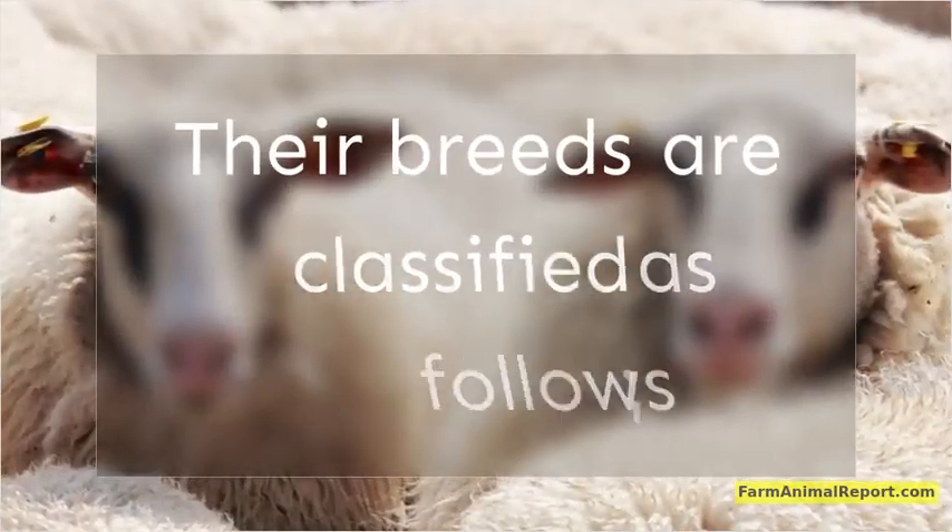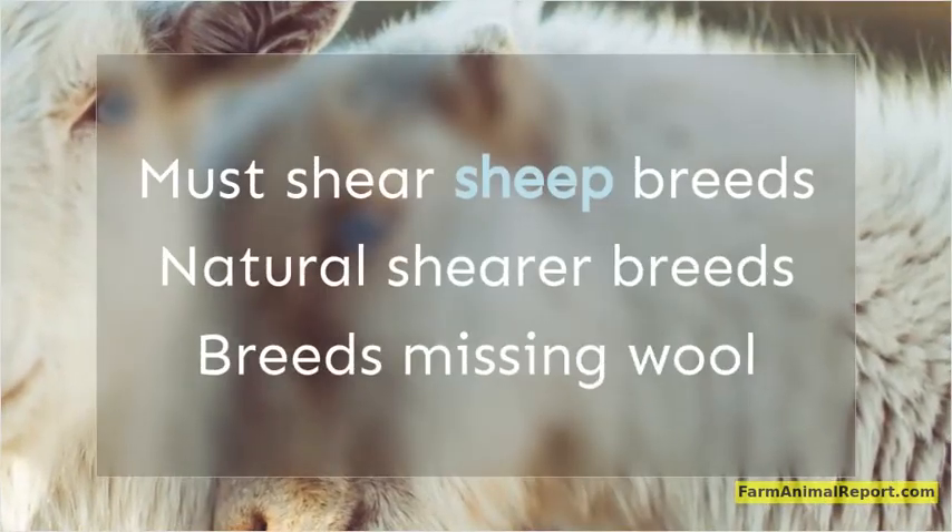Their breeds are classified as follows: must-shear sheep breeds, natural shearer breeds, and breeds lacking wool.